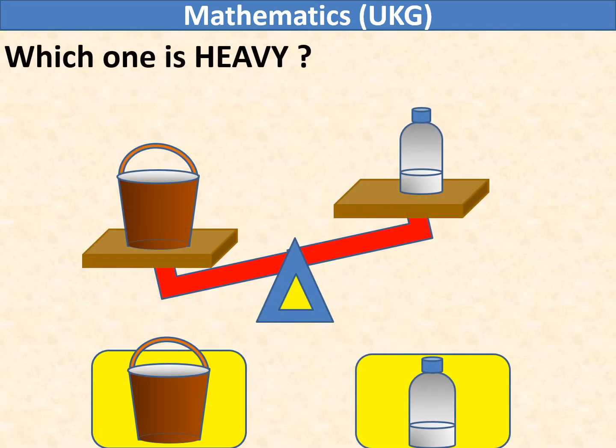Which one is heavy? Bucket or water bottle? The weighing scale goes down on the left side. So, the bucket is heavy.